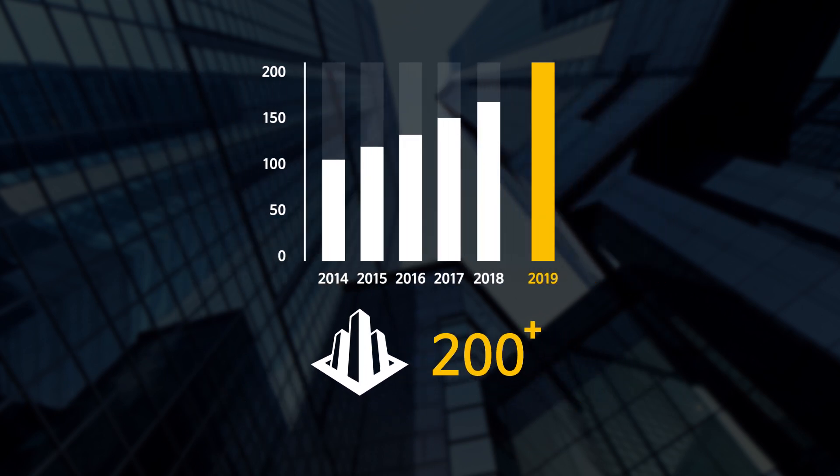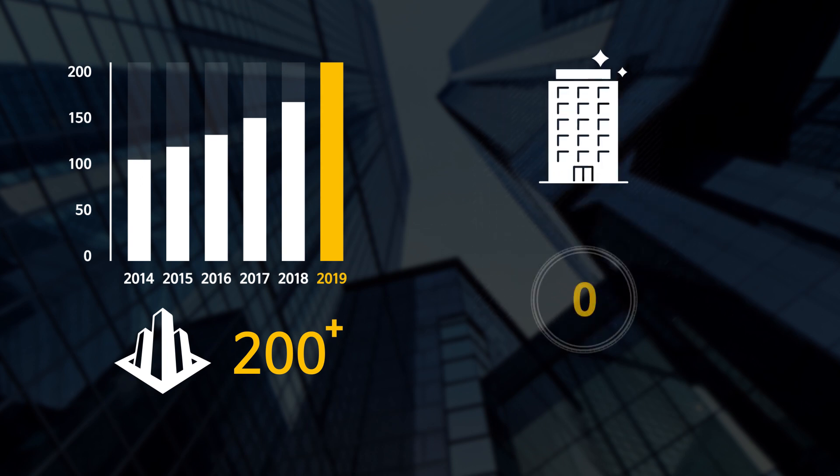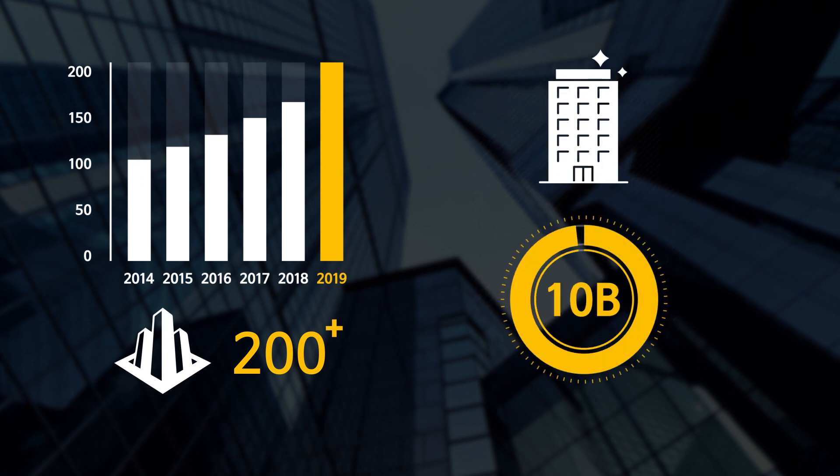As a result, the demand for megastructure facade cleaning is increasing more than ever, building up to a 10 billion dollar market.